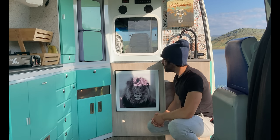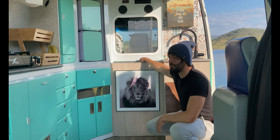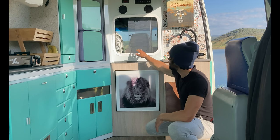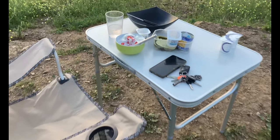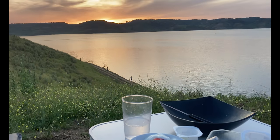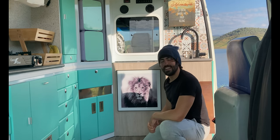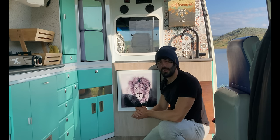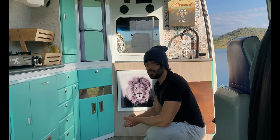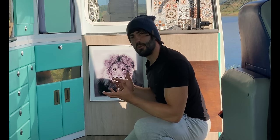En esta zona junto al fregadero y lavabo, tengo aquí un cuadro que para mí significa muchísimo. Y por aquí tengo un pequeño hueco que también tenía ya la ambulancia; los cambios que he hecho han sido mínimos. Aquí llevo una mesita plegable que no suelo utilizar muy a menudo, pero ayer a la noche, con temperatura ideal, la saqué a cenar en la calle con esas preciosas vistas. Mucha gente me pregunta cómo he puesto ese mueble: lo único que he hecho ha sido ponerle un vinilo de madera que cuesta unos 10 euros en Amazon, queda súper bien y no se levanta con el calor.